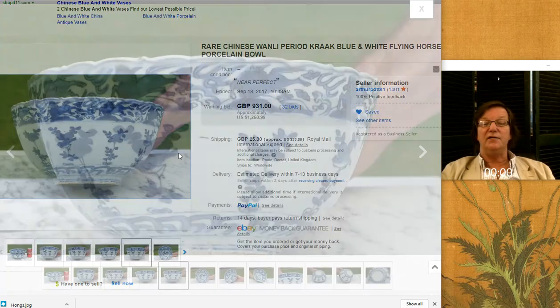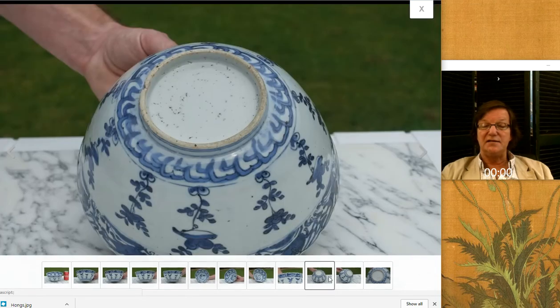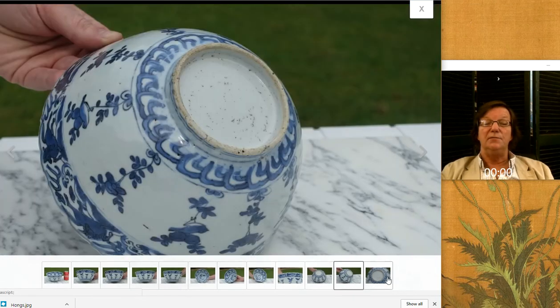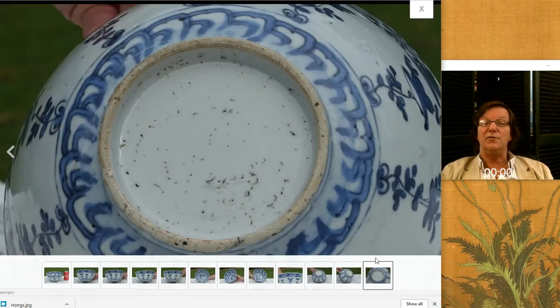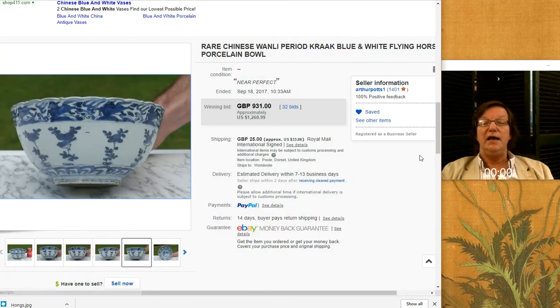And then last is the final Wanli bowl by Arthur Potts — yet another one. This one with the prancing horses on the waves, a famous pattern, and then repeats of flowers coming around the sides. A nice big bowl that appeared to be in very nice condition all the way around. Here's the bottom — a typical Ming base. And it brought $1,260. He says they are near perfect.